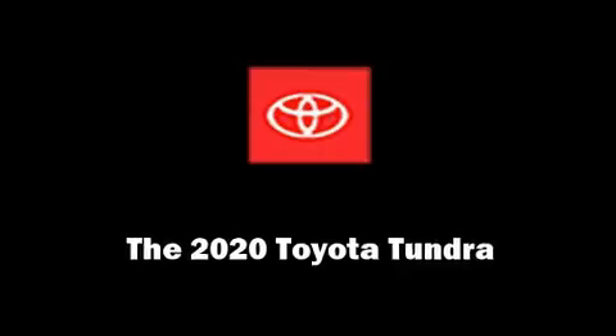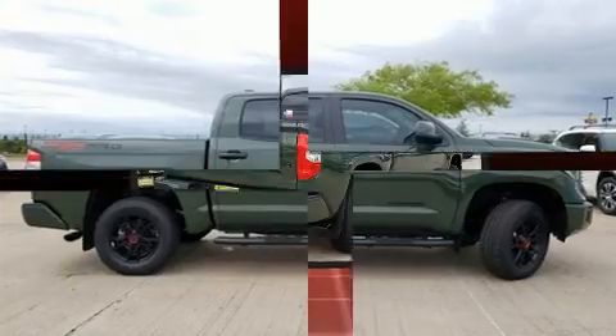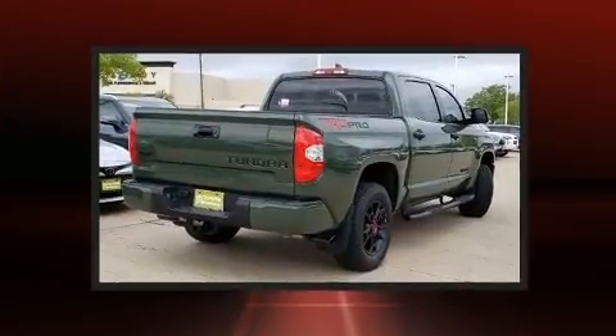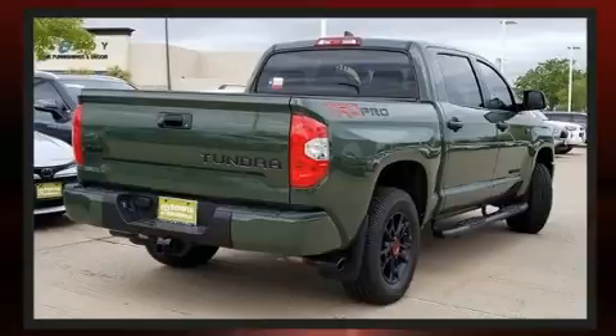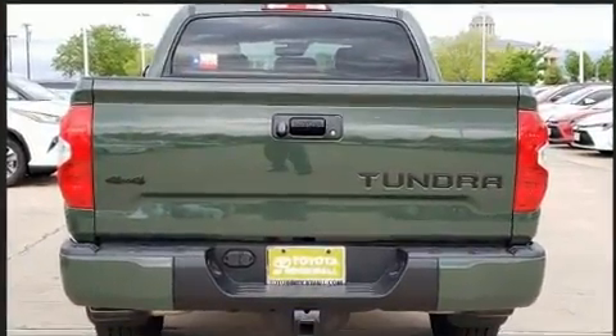Introducing the 2020 Toyota Tundra. This four-door, five-passenger truck stands out among competitors in its class. It features an automatic transmission, four-wheel drive, and a powerful eight-cylinder engine.